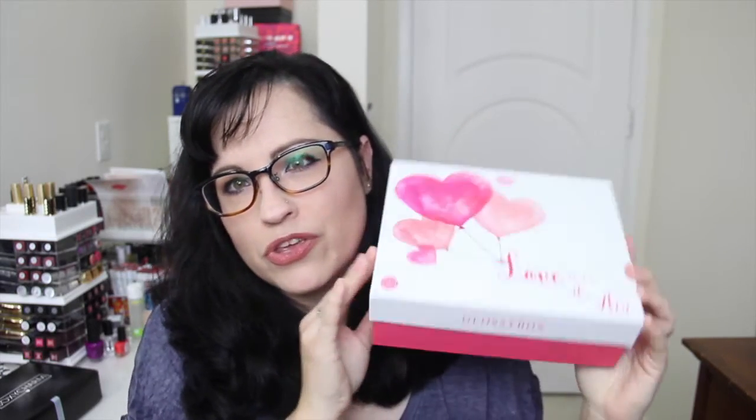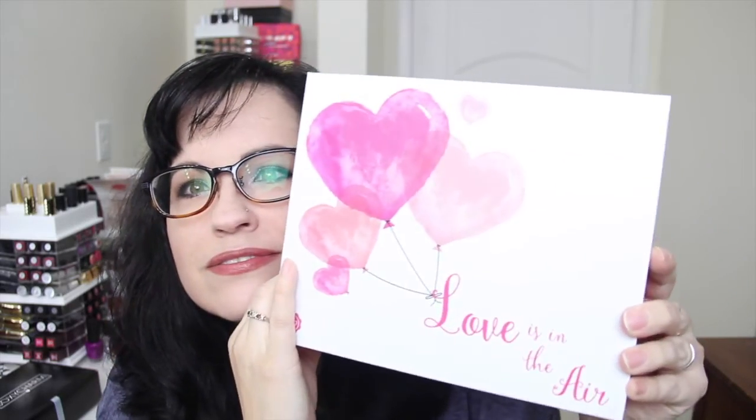Now moving on to GlossyBox. This box is so cute — it says 'Love is in the Air.' I haven't been extremely impressed with GlossyBox ever, really. I like them, but the products tend to be very high-end — things I wouldn't necessarily buy full-size. If you really like high-end stuff and want to try a lot of it, this box is for you. I have enough GlossyPoints to get a free March box.